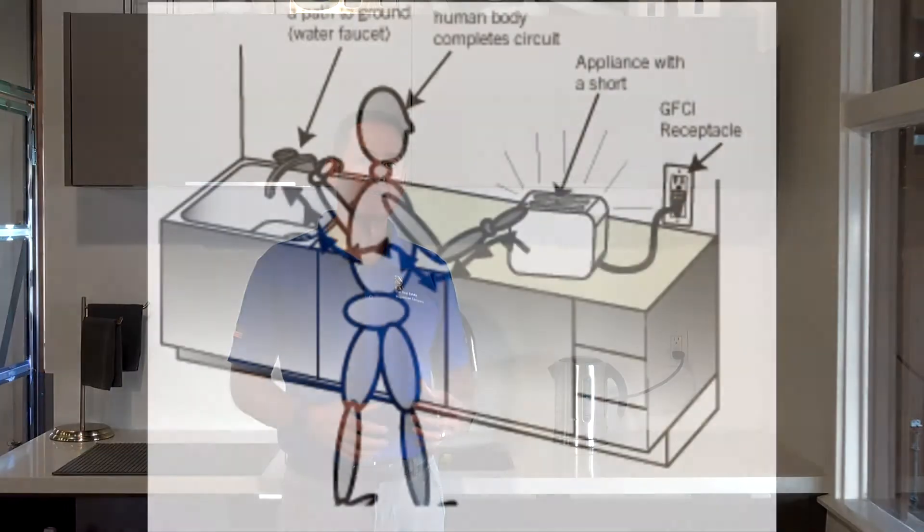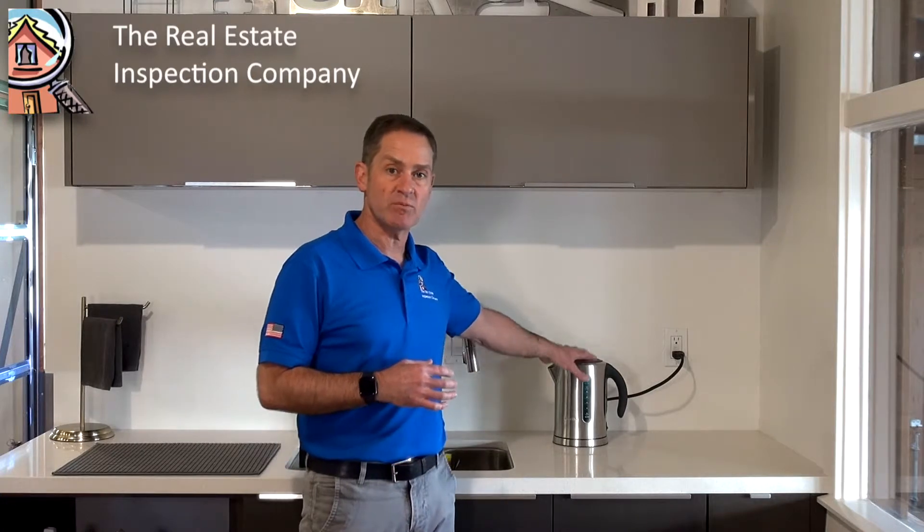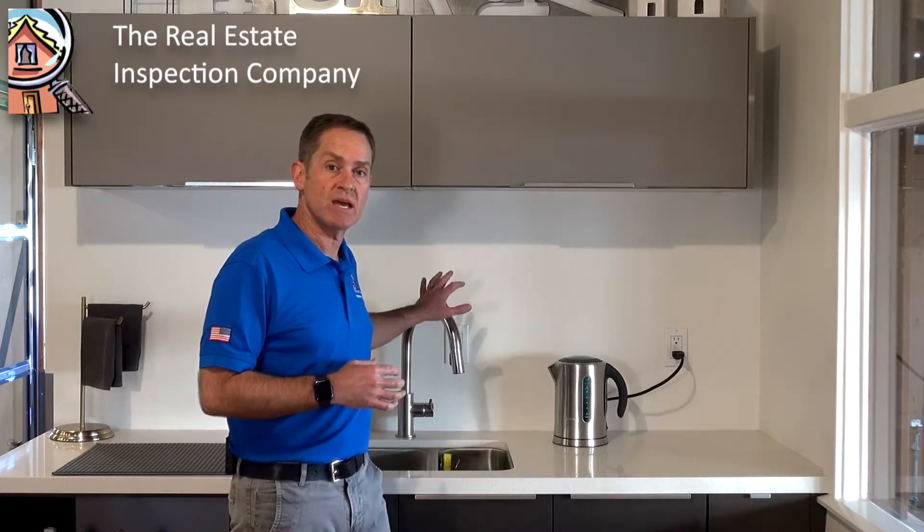The whole purpose of a GFCI is to protect humans from electrocution. Original circuit breakers are there to protect the house from a fire, but a GFCI constantly monitors the flow of electricity and detects when electricity — perhaps from an appliance — flows to ground such as through a plumbing fixture. It will immediately shut off and protect you from getting electrocuted.